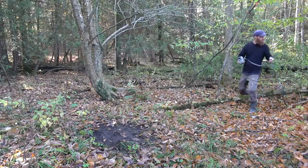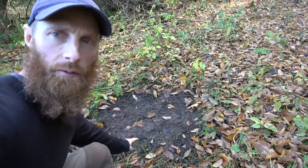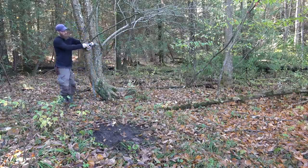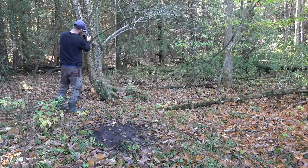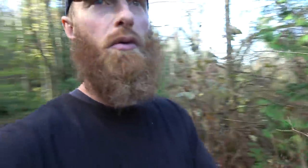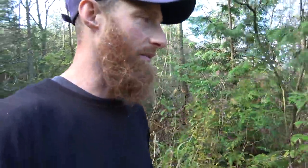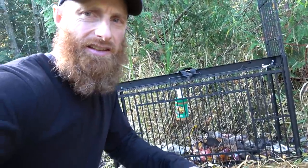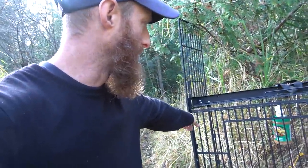Coming up on something kind of cool — looks like there's a deer scrape here, and we're not very far from the cabin. There's a licking branch up above and the deer scrape below. That's pretty cool. On the way back I'll take a leak in it and leave my scent there. Deer don't really know who is peeing where — they just think it's pee, so they'll pee in it and it keeps the scrape going.